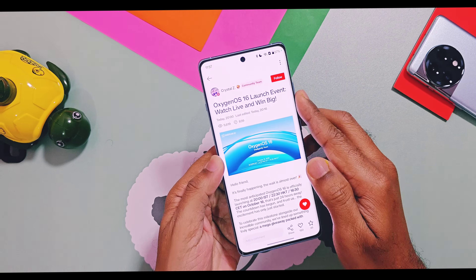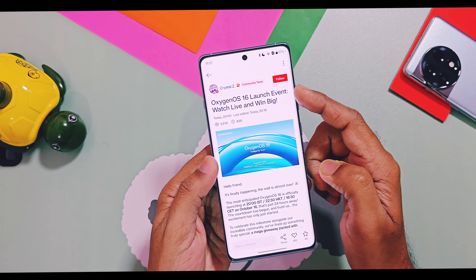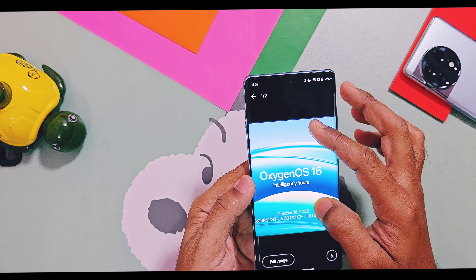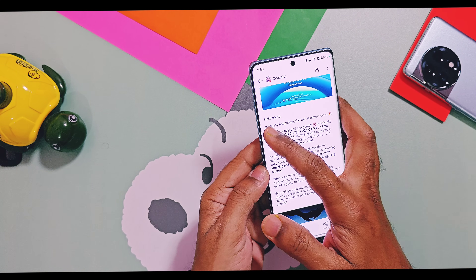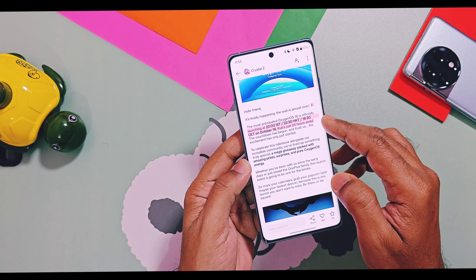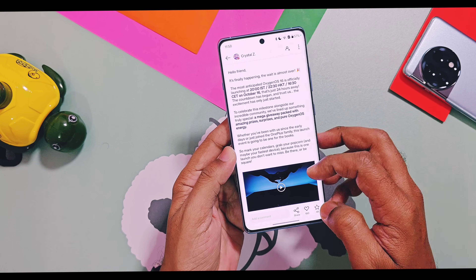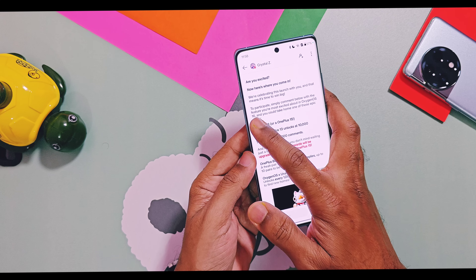OnePlus posted an official community post — you will find its link in the description. In this post we got the exact time of the launch event, which is set for today at 8 PM as per Indian timing. Before the start of the launch event, the live stream link will be available in this community post. I have added its link in the description, so get ready with popcorn for the OxygenOS 16 launch event.